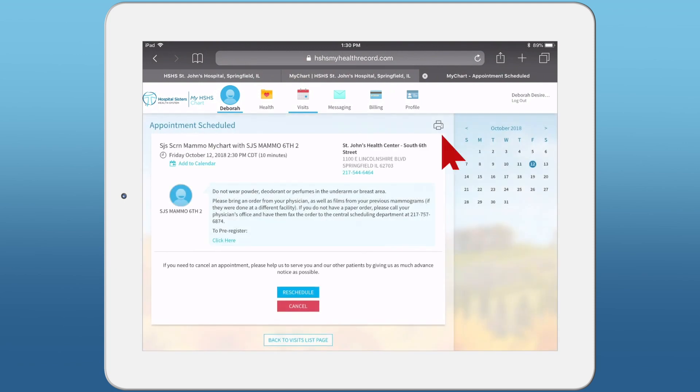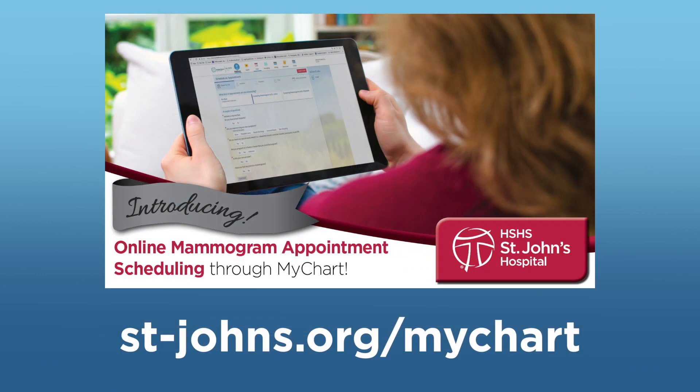You can print the address and appointment information as well as pre-register. To learn more about the benefits of MyChart, visit stjohns.org/MyChart.